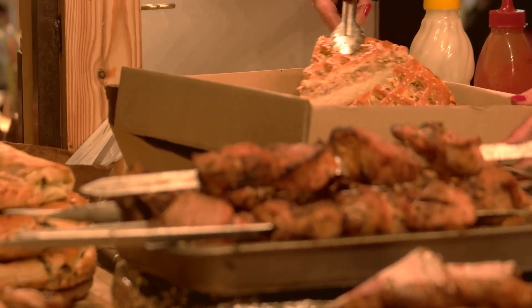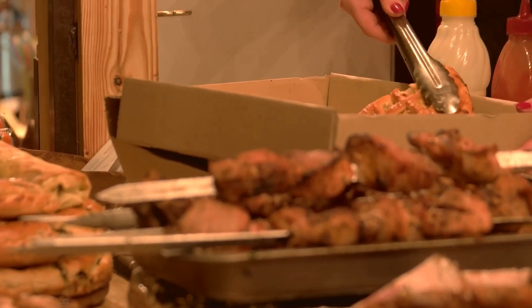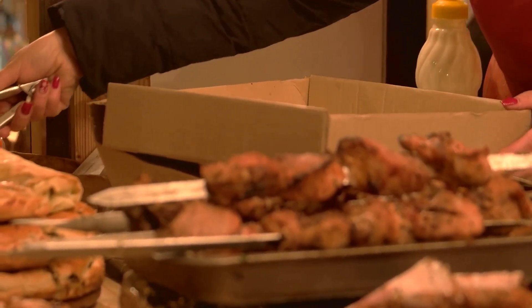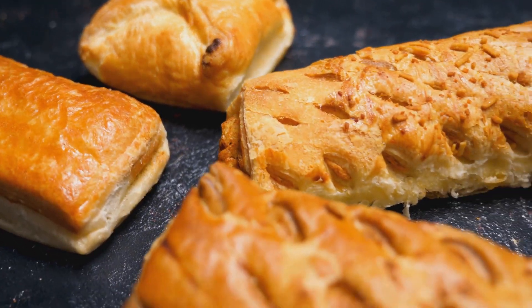On the other hand, Devon pasties often include a mixture of meat and vegetables, such as beef, potato and onion, but sometimes also include other ingredients like carrot or cabbage. This variation in fillings gives Devon pasties a unique flavour profile.